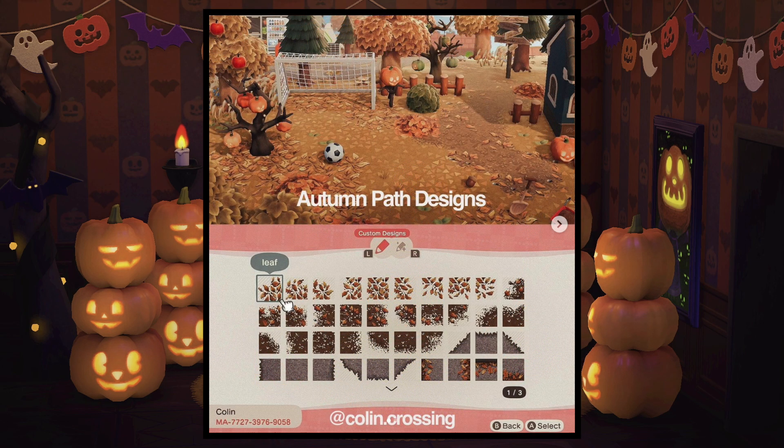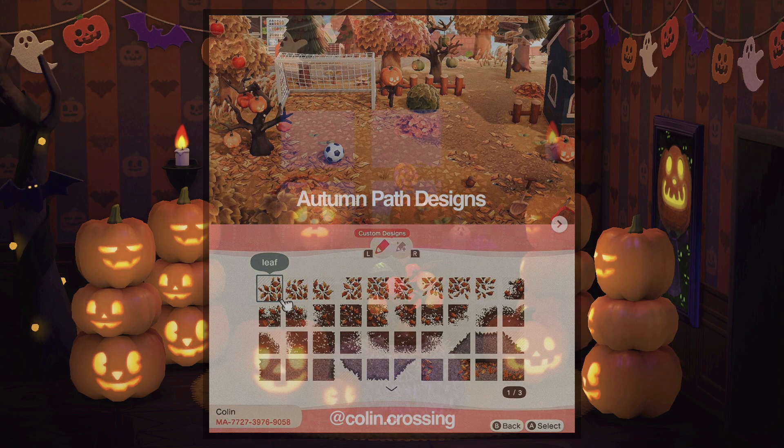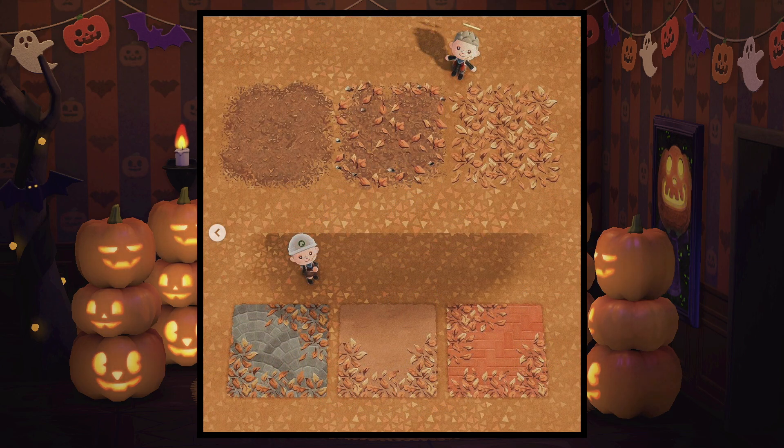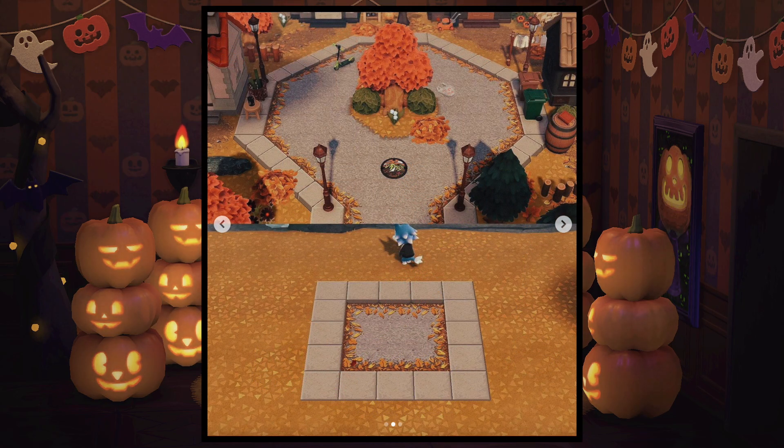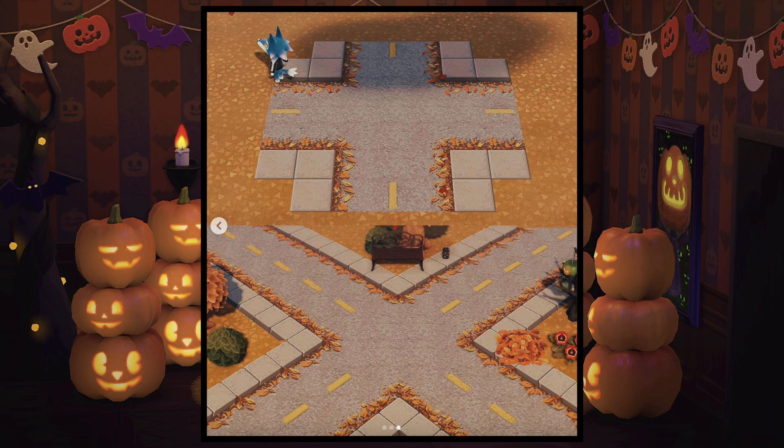Next are these awesome and extremely realistic autumn path designs by colin.crossing on Instagram. He also made some autumn road designs too and I absolutely love how it looks on the different paths and how detailed and intricate every design is. I'm in love with the diagonal path that you can create with this road design — it's absolutely incredible. I really suggest you all go check out his Instagram because he makes amazing designs.